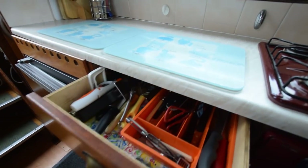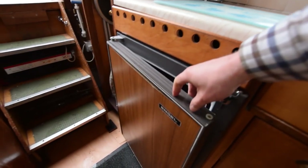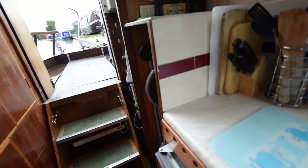I was lambasted on YouTube by a very rude gentleman recently about me opening fridges and cupboards and things. I don't apologise for it — people find it very useful. But if you're watching this, you know who you are: don't be so rude, and I hope you enjoy it.